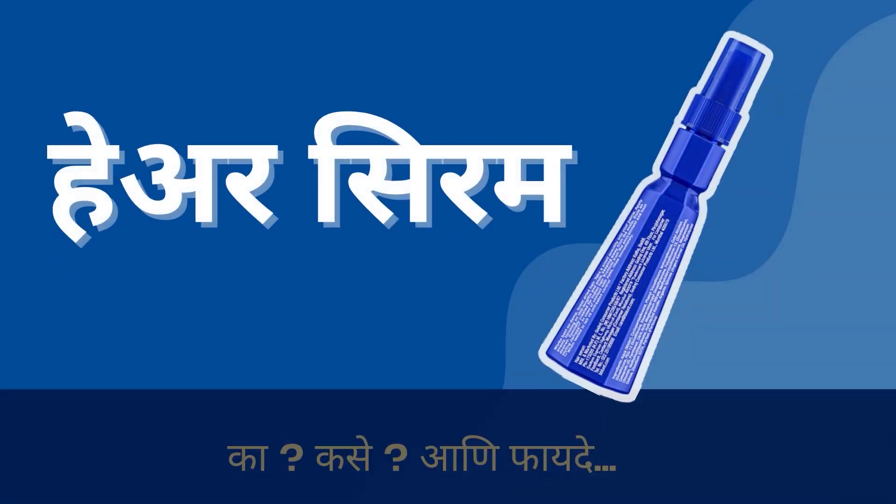Hello, welcome to Beauty Studio in Marathi. In the next video, I will tell you how to use hair serum. If you like this video, subscribe to the channel. How to use hair serum?